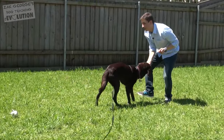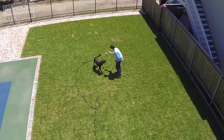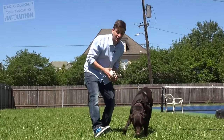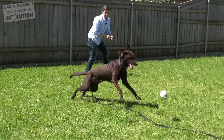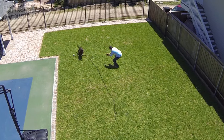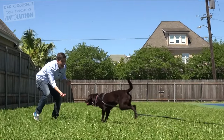Luca, come here — yes, good! That was really good. That's exactly what we're going for. We've really set her up for success already by taking these other steps. Luca tried to get the toy mid-jump, thought better of it, and decided to come to me instead. That's what you want.